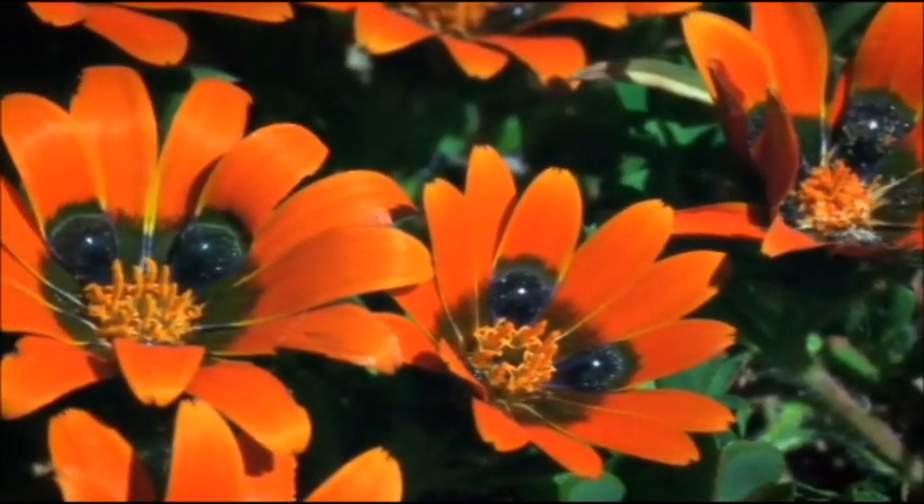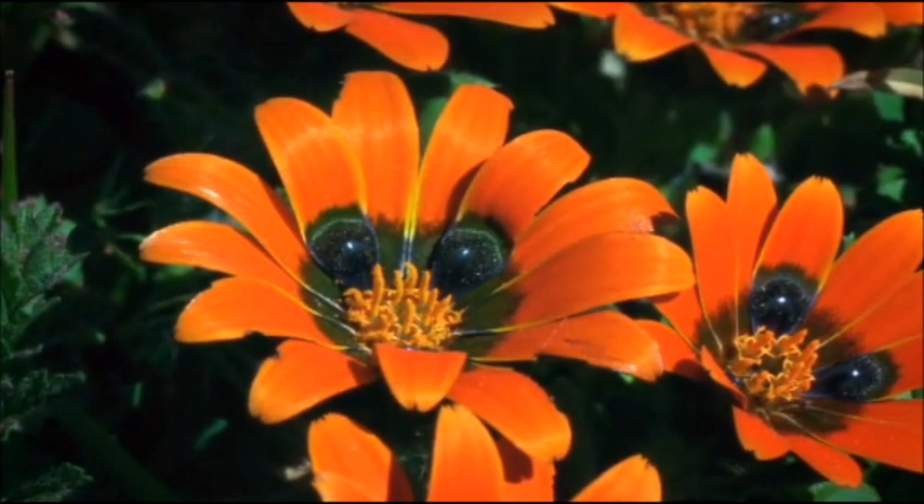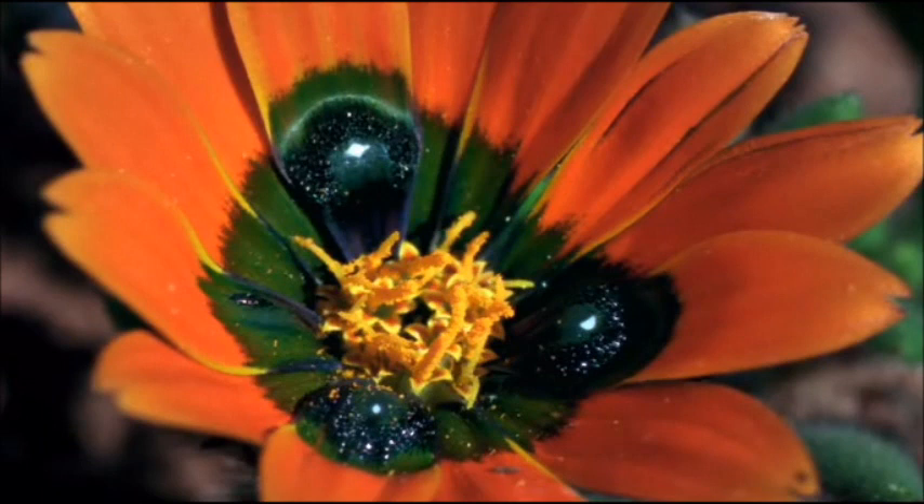Some plants even use deception. The petals of this beetle daisy mimic the colours of a real beetle, to try and entice pollinators hungry not for nectar, but for love.